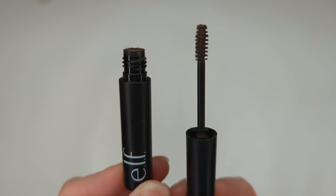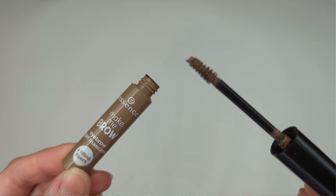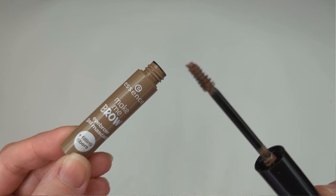For brow gel, I recommend either the e.l.f. Wow Brow or the Essence Make Me Brow — they're almost identical, so I'm suggesting both because one might be easier to find where you live. Both are awesome for beginners because they're not too stiff but offer a natural hold, keep things in place, and have little fibers in the formula to fill in sparse areas. They also have a tiny little wand for precision. These are dupes for the Benefit Gimme Brow and only a couple of dollars.